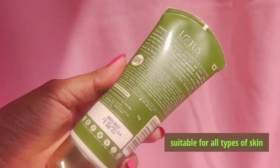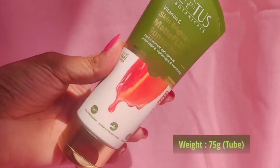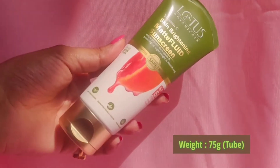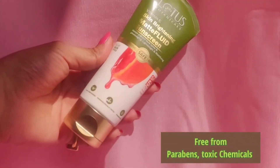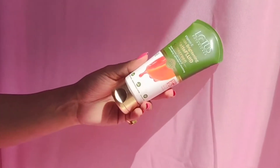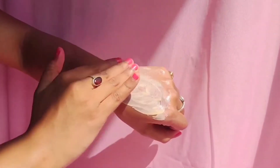It retails for ₹645 and you get 75 grams of the product. It is also free from parabens and toxic chemicals, and it is non-comedogenic. Let me show you the texture, how it is used, and the benefits of it.